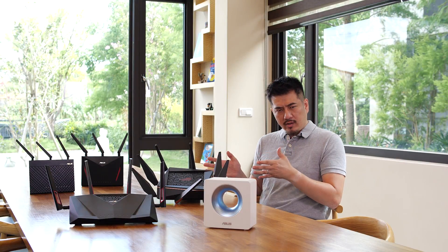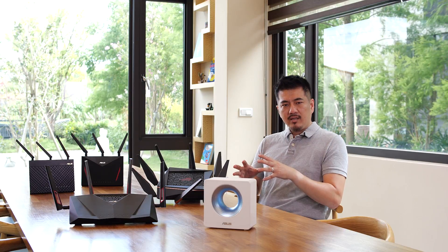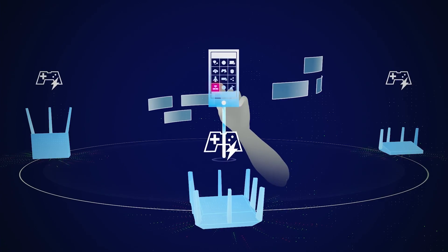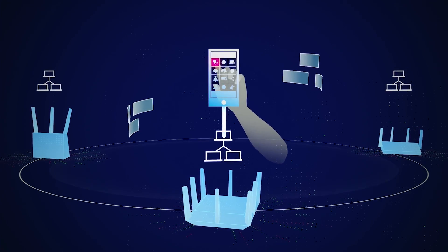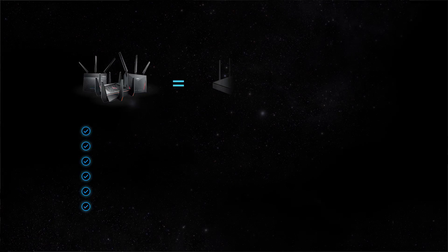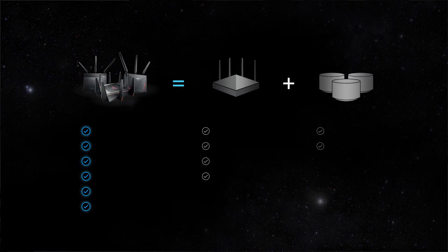As your home network becomes more complicated, you need an intelligent way to manage everything easily. All connected AI Mesh hubs can be managed simultaneously, even from the ASUS router app.